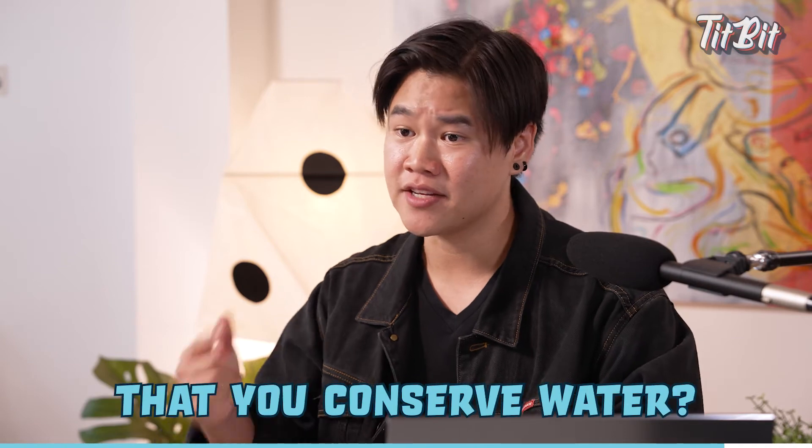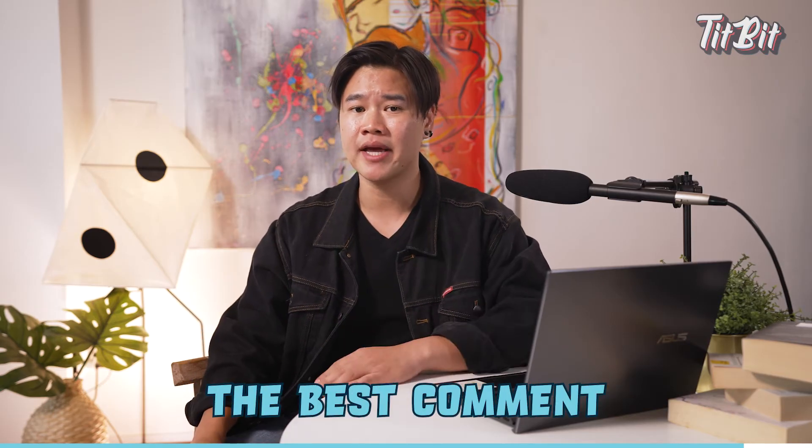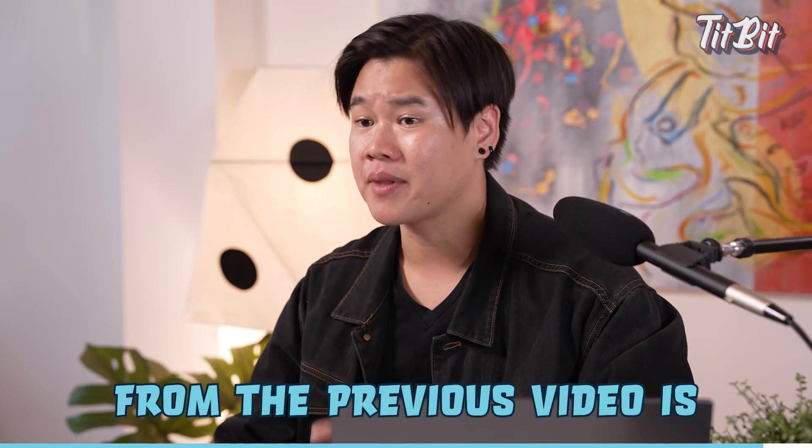So what are some of the ways that you conserve water? Let us know in the comments and we will feature the best comment in the next episode of this series. And the best comment from the previous video is...